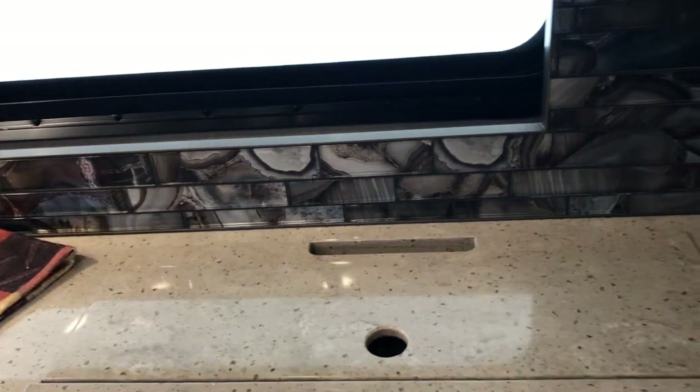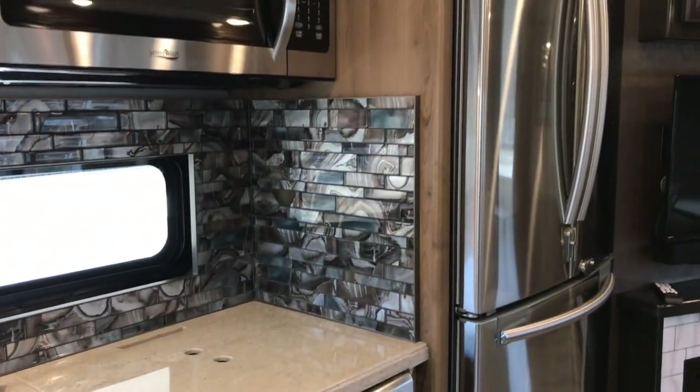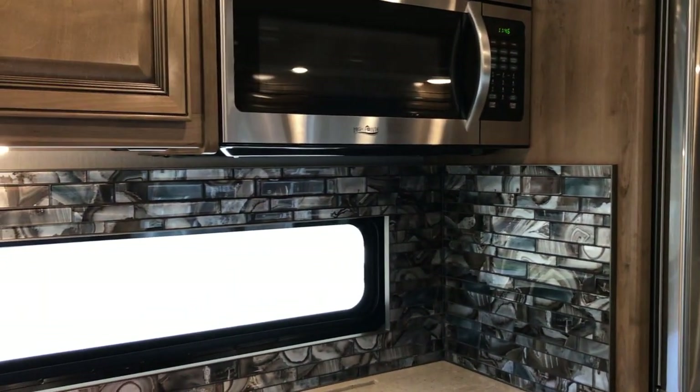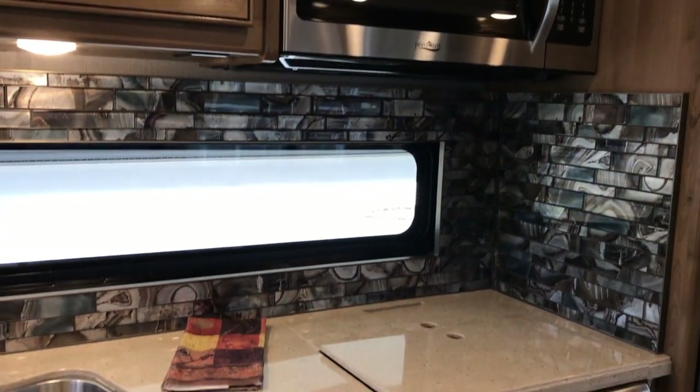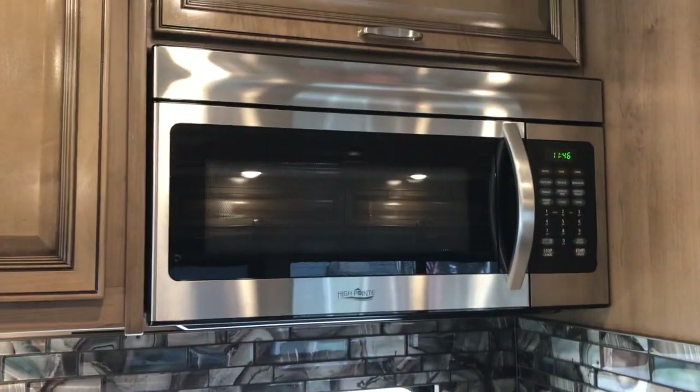Sorry about all the movement there. I just love the tile work in here — that's glass tile. And there's the standard convection microwave.